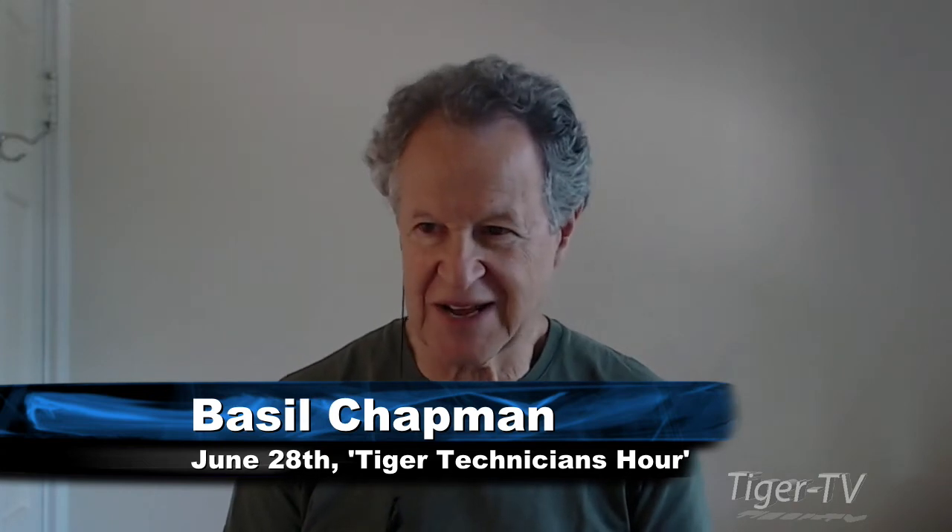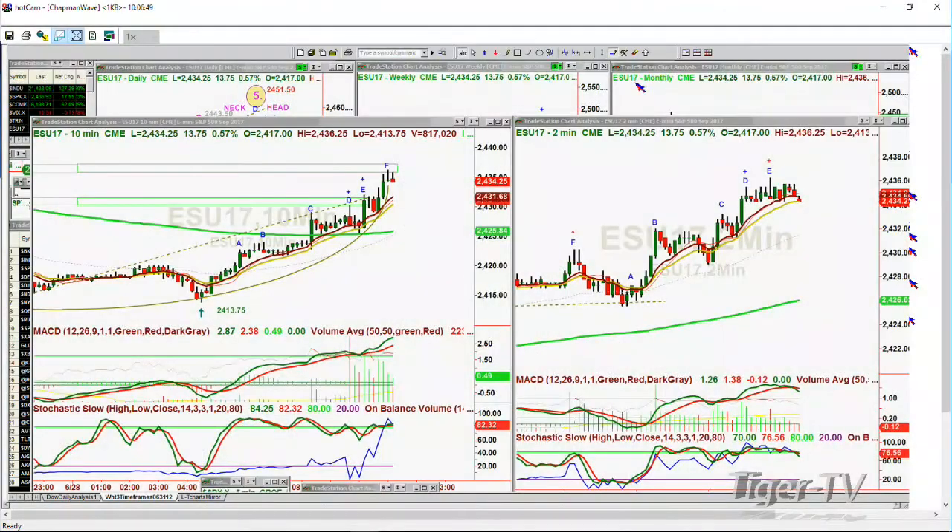Hi everyone, Basil Chapman on this very powerful move to the upside day after a sharp decline yesterday. Thank you to our host. We're looking at the Dow up 127 at 21,437. Looking at the S&P up 17 at 24.36. The comp index is up 51 at 6198. The VIX index is down 74 cents at 10.32.